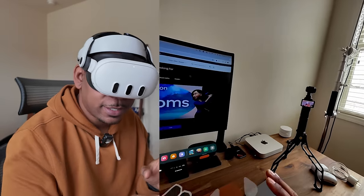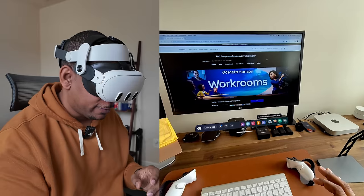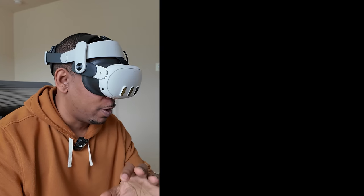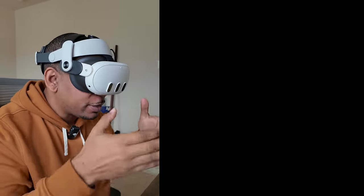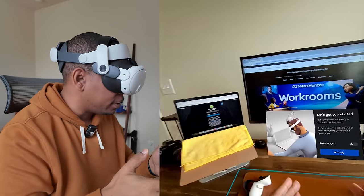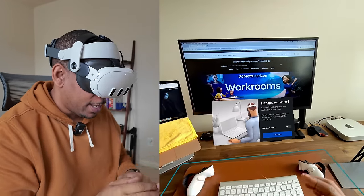All right guys, you have to see this — it's crazy that nobody's talking about it. Meta Horizon Workrooms came out in 2021. I don't know if all of the features we're going to talk about here today were actually live at launch, but some of the features here are just completely breathtaking.